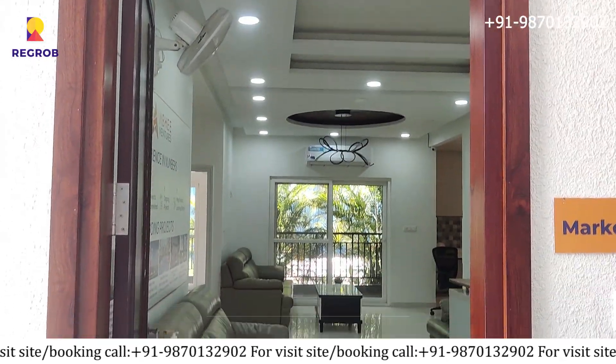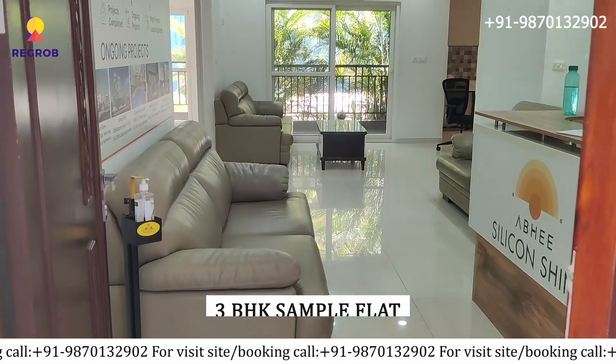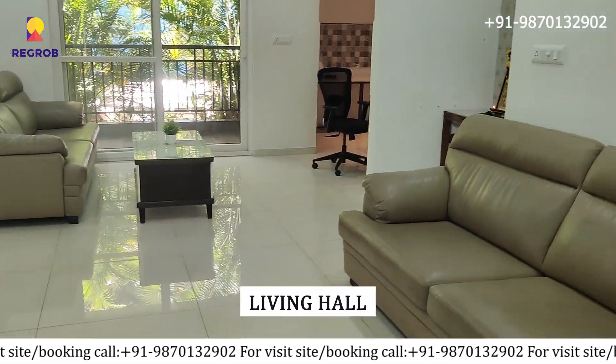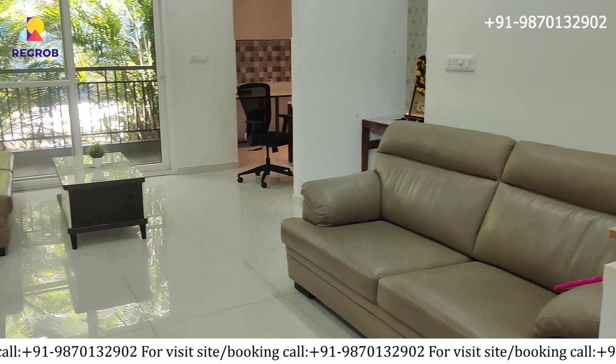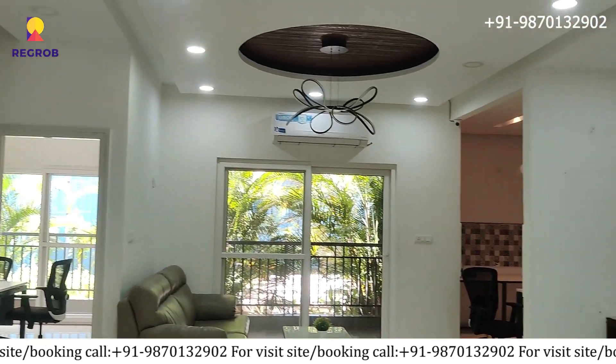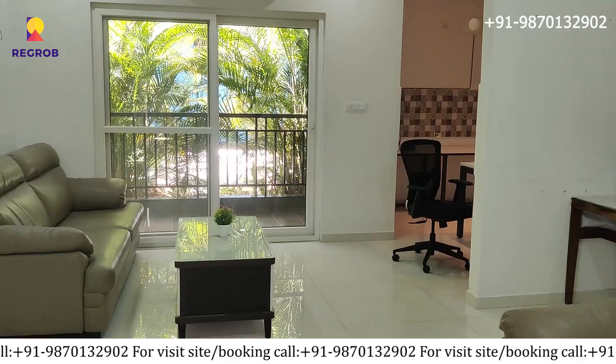Now let's take the tour of this 3BHK sample flat. As we enter, here is the living hall with the balcony view and dining area. It's big and cozy — perfect for family gatherings and friend enjoyment, where you can have meals together.